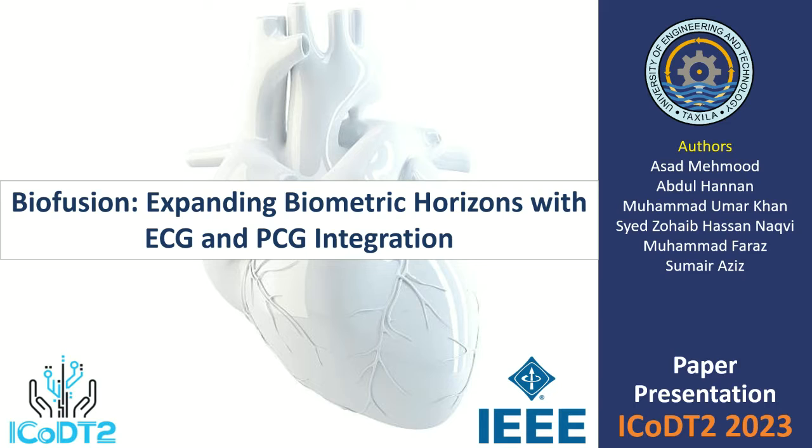The co-authors are Abdul Hanan, Engineer Muhammad Umar Khan, Dr. Sayyid Rehebazan Naqvi, Dr. Mohamad Faraj, and Engineer Salman Alrais.